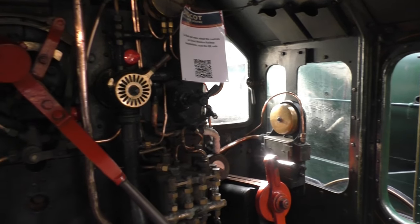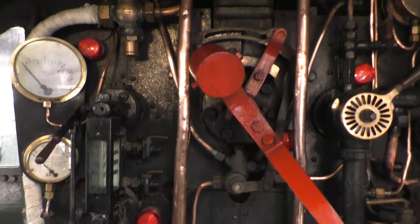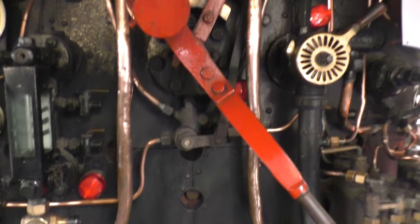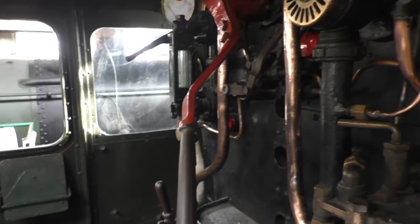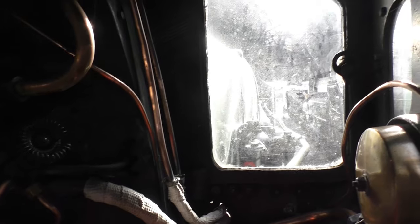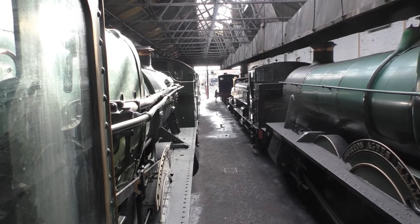Here we are in the cab of this loco and as you can see we do have some sound effects. We've got the regulator there, the whistle chains. It's all in really rather nice condition and you can see the firebox there. This is a really nice locomotive to get in the cab. Now am I sat on the driver's side or the fireman's side? Let me know in the comments. But this is the view that you can actually get when on a steam locomotive - and there's some of the other locos here as well.